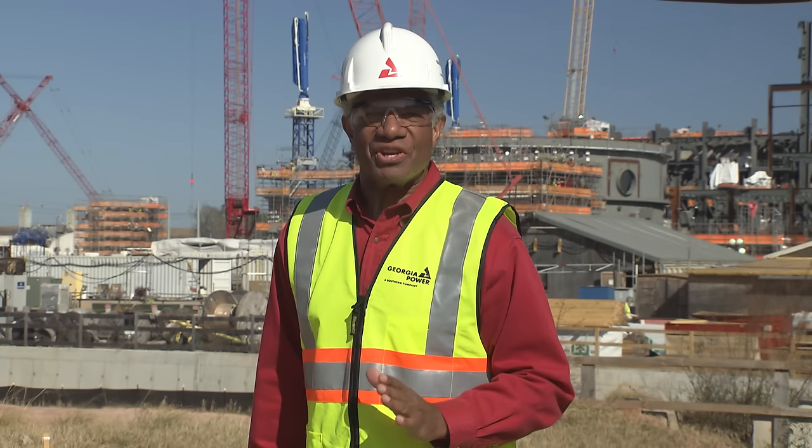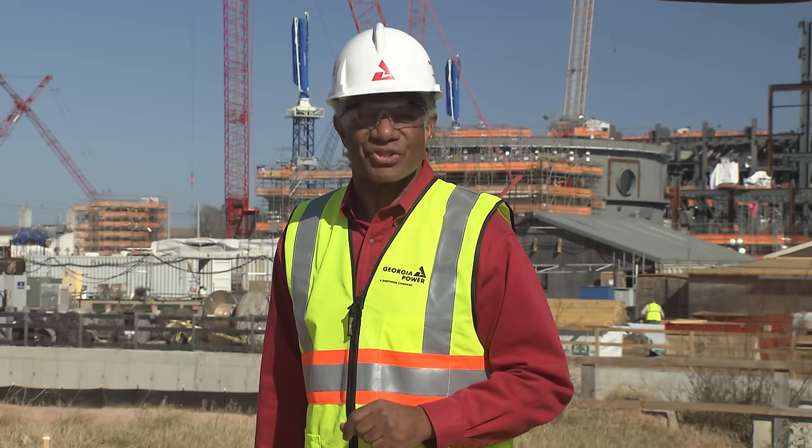Thanks, Mark, for giving us the latest information on the transition to Westinghouse as lead contractor.